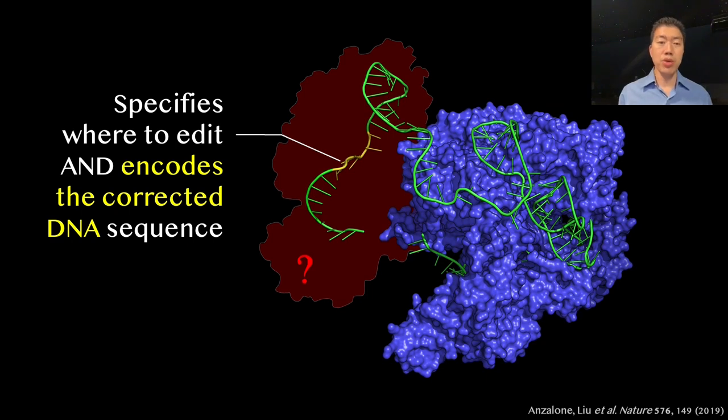Andrew imagined a new machine that uses a guide RNA not only to specify where in the genome the edit should be made, but also to encode what the corrected sequence should be in a special extension added to the end of the guide RNA. The machine would then copy this corrected sequence, shown in yellow, into the target site in the genome.